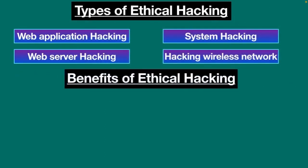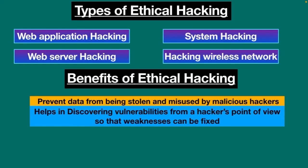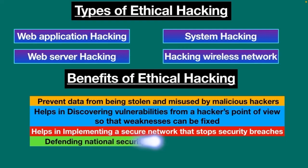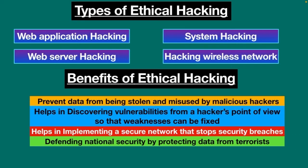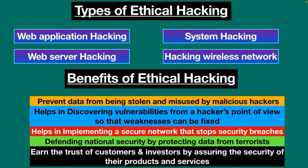The most important benefit of ethical hacking is to prevent data from being stolen and misused by malicious hackers. Ethical hacking helps in discovering vulnerabilities from a hacker's point of view so that weaknesses can be fixed. It helps in implementing a secure network that prevents security breaches. Ethical hacking plays a vital role in defending national security by protecting data from terrorists, and it enables organizations to earn the trust of customers and investors by assuring the security of their products and services.